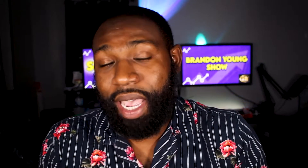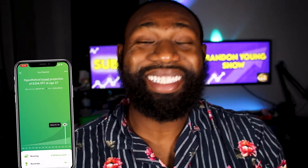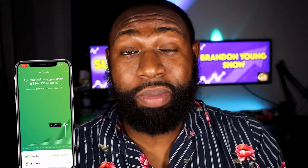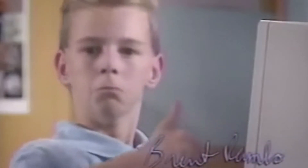I stuck with the $100 a month mark. As you can see, that would yield me by the age of 67 about $305K if I consistently kept investing, with my total investment being about $68K. My return would be over $236,000 — which is mind-boggling because who can't invest only $100 a month? If you budget properly, you can invest $100 a month.